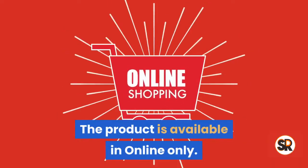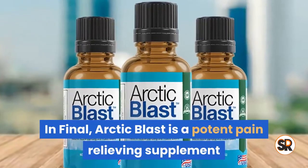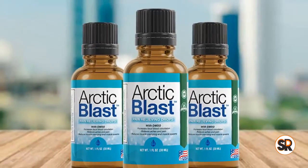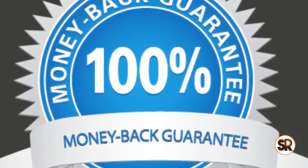Drawbacks: the product is available online only. In final, Arctic Blast is a potent pain-relieving supplement that is free from chemicals. It also comes with a money-back guarantee, so there's nothing to lose.